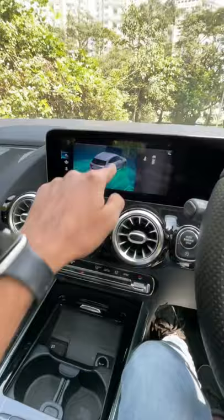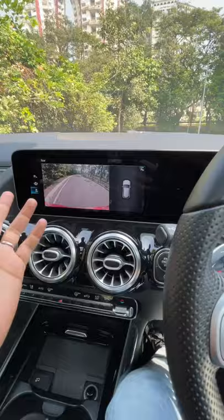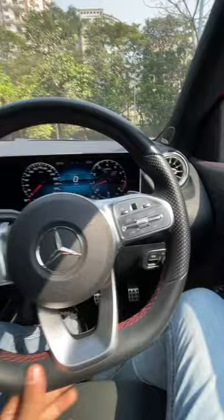Parking sensors are there for both the front and rear. The camera is actually hidden in this car. There's metal treatment, an engine start button, plenty of kit, and seven airbags as well.